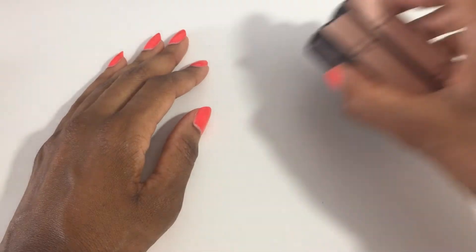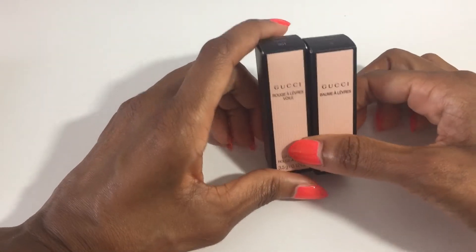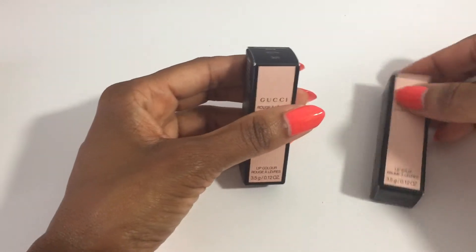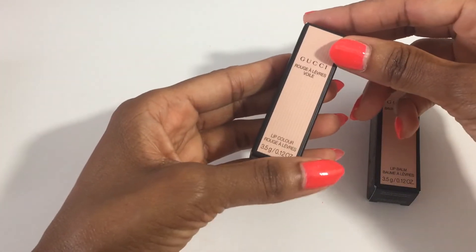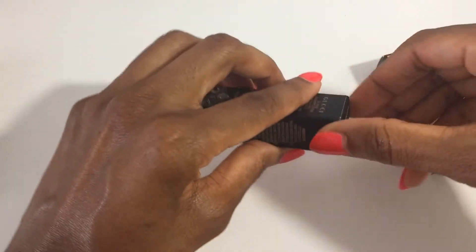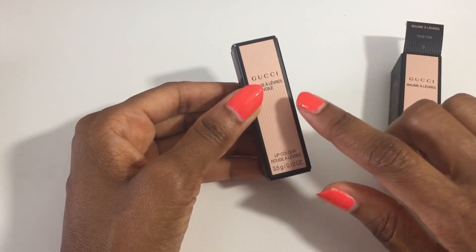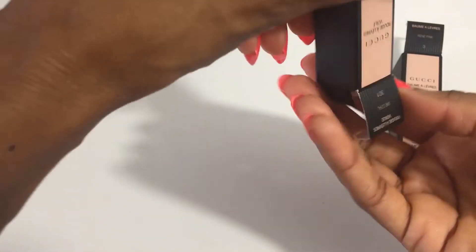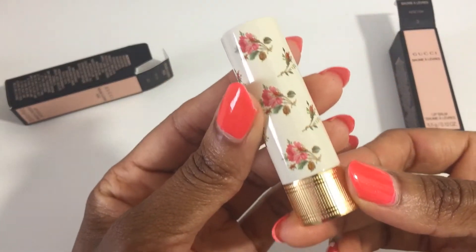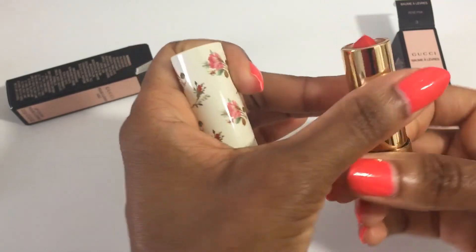The next two items were completely spontaneous. I've had my eye on these Gucci lipsticks — I was planning to get them over the summer, but the sale made me do it early. I got one lip balm and one sheer lip color. I was only going to get the lipstick, but oh my goodness, look at this case! I saw this and just fell in love with the details — it is so gorgeous.